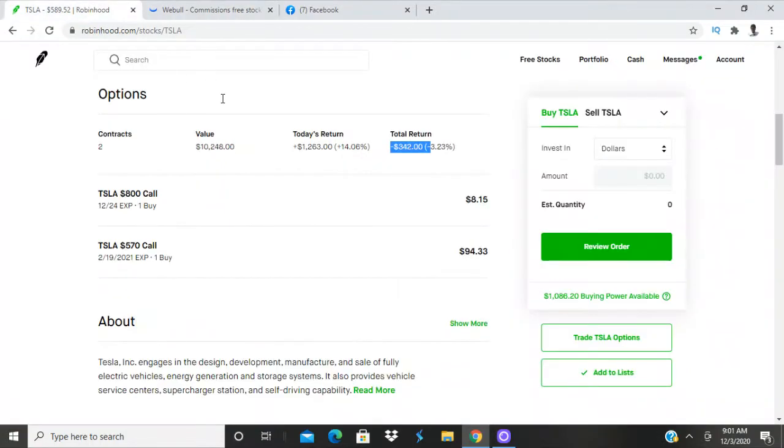Now we're only down $317 — it was just down $500. That's why you cannot trade emotionally. If you were trading emotionally and saw a number that felt like a big loss to you, you'd begin to panic, get nervous, and make a premature decision to sell — that's called a panic sale. Sometimes you've got to ride it out.